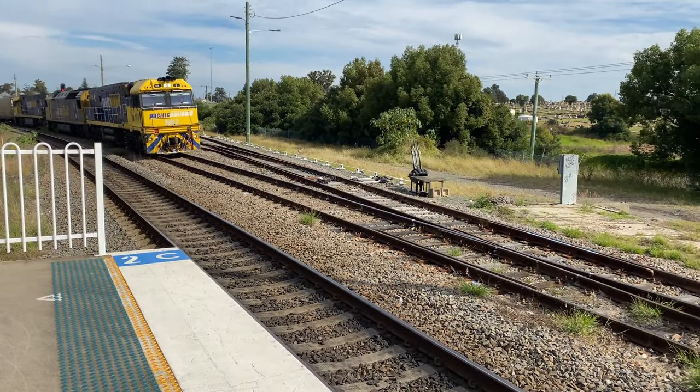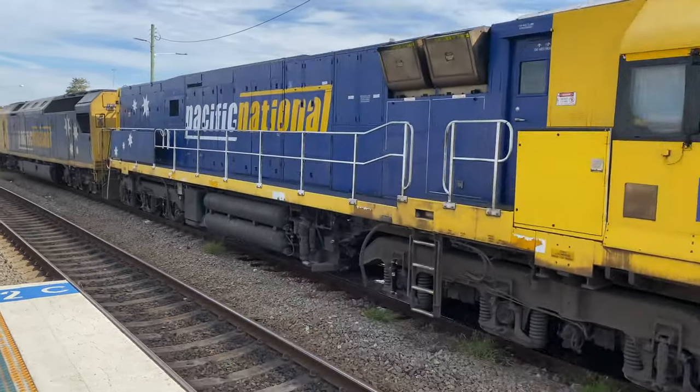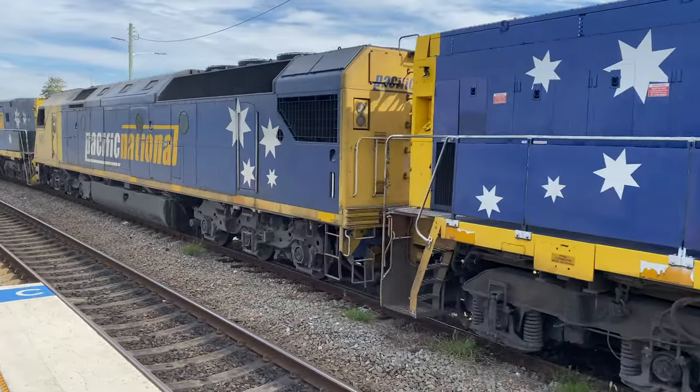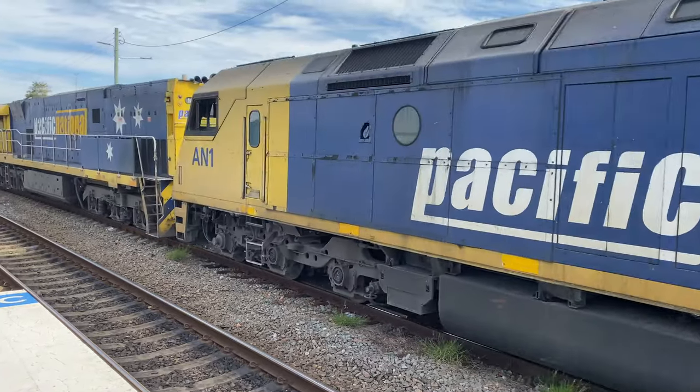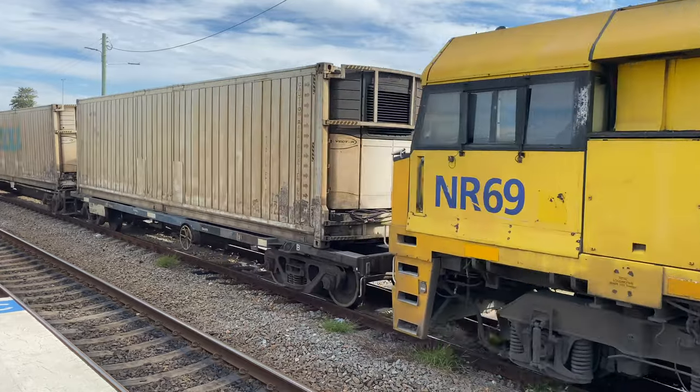So we now have a container freight train coming into view, headed by NR class NR2, followed by an AN class AN1, and then another NR class NR69.